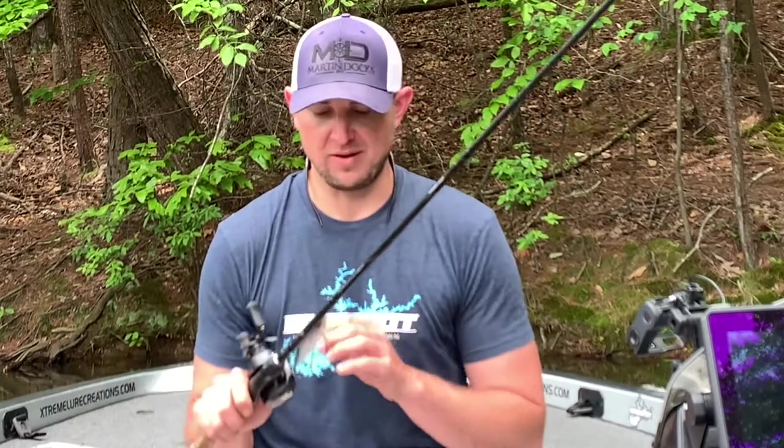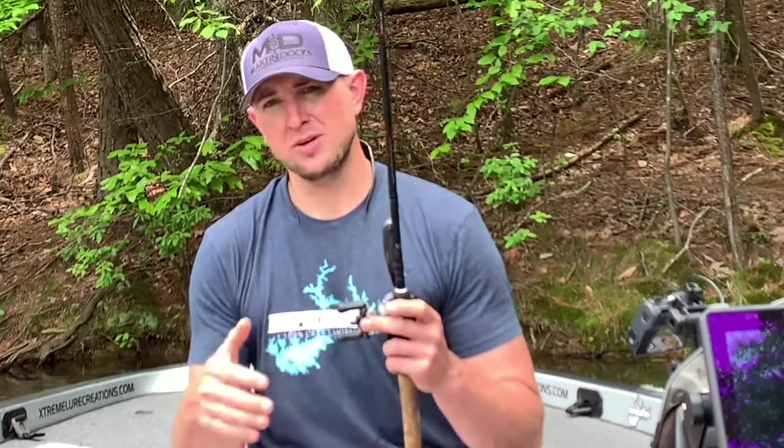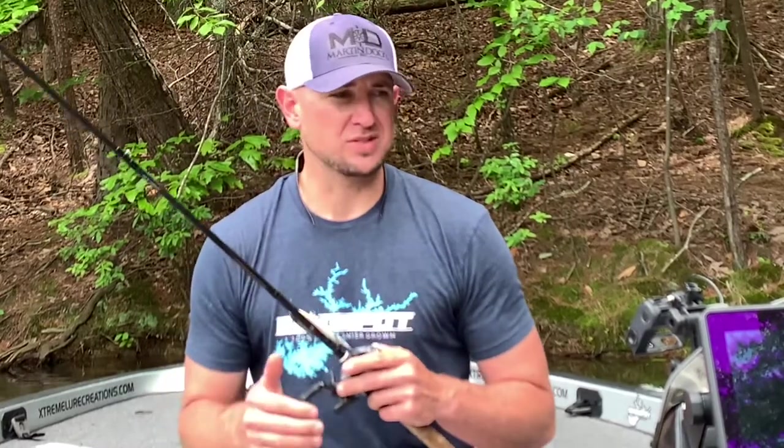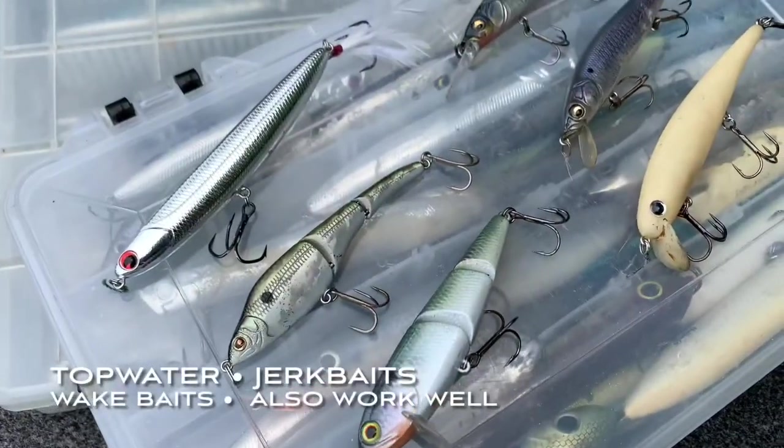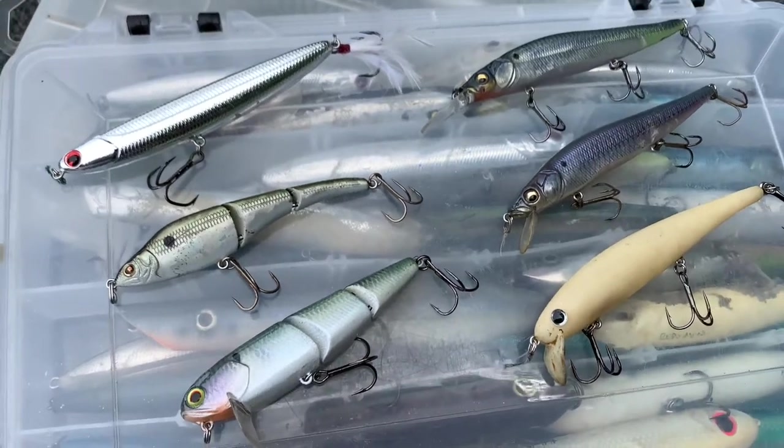A couple of key baits I like to throw for them: anytime they're around spawning bait, top water is always a great selection. This right here is a walking bait that's got kind of a loud knocker to it. I use that a lot of times on a dark day like today, a windy day. But if it's a real calm, slick situation, I might switch to a popping style bait or a Sammy style walking bait, which is a little bit quieter — those can get you some more strikes.